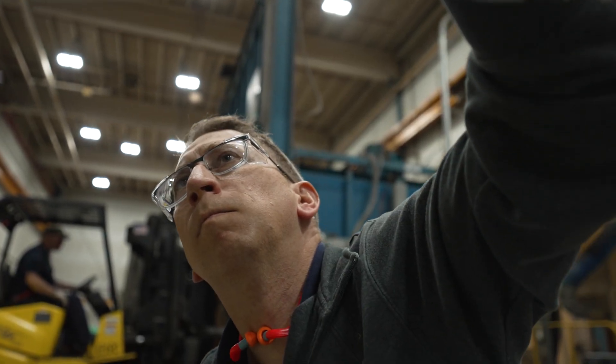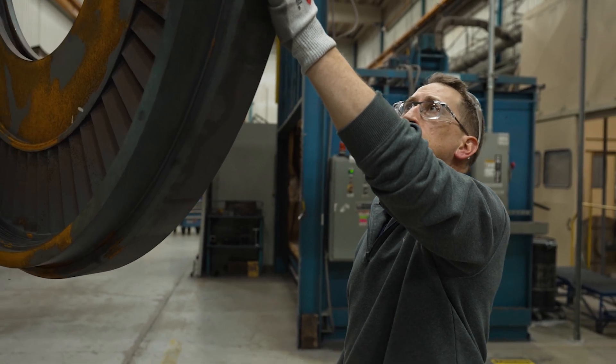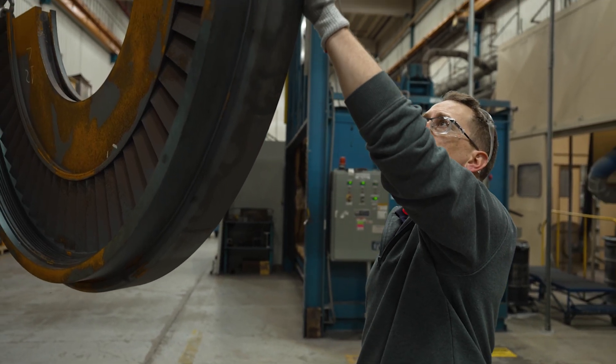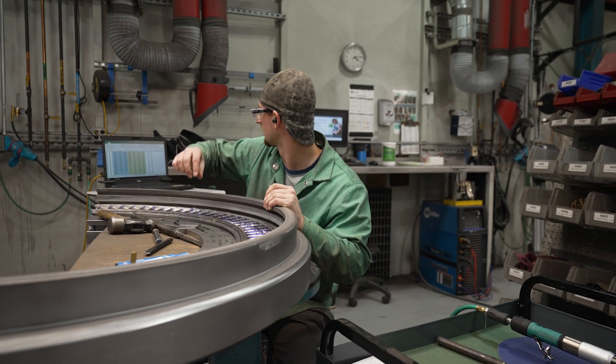When we get a set of diaphragms in here, we're not necessarily looking at just an individual diaphragm. We're going to evaluate that set — we will try to make sure that the repairs we recommend for an entire set are consistent, so that the set is going to be brought back to the same condition. We want that whole set of diaphragms to go back into the turbine and function as intended.